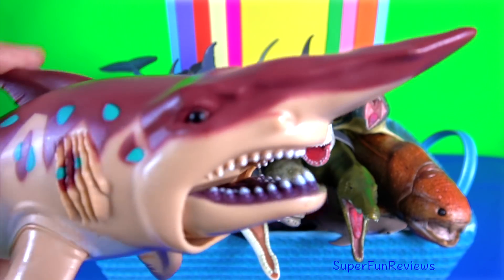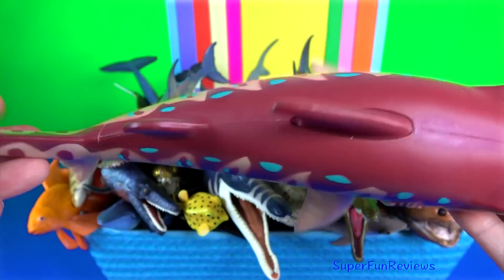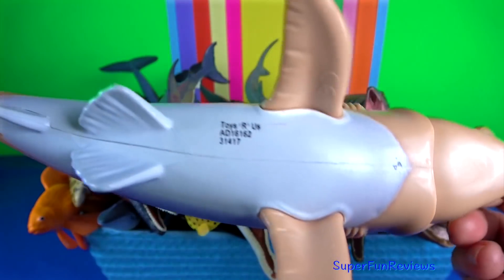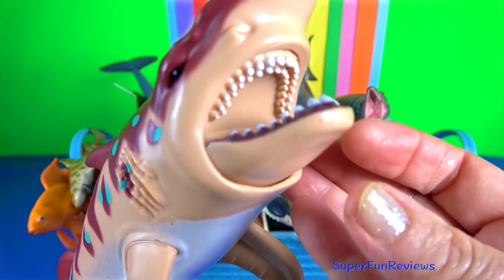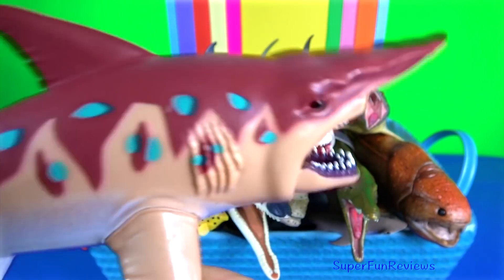Goblin shark. With its pink skin, it's very distinctive, with an elongated flattened snout and highly protrusible jaws containing prominent nail-like teeth.